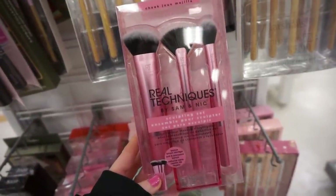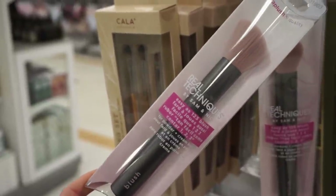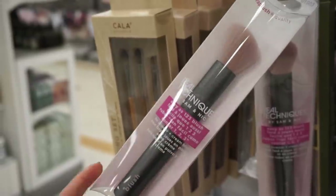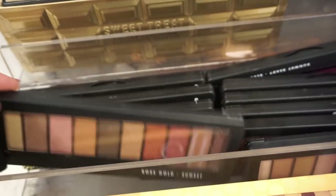In the brush section they have this by Real Techniques — you get three full-size brushes and a brush holder, a beautiful acrylic pink one, very cute. They also have a single blush brush by Real Techniques that I don't think we've ever seen — I would use this for blush, it's like the perfect size, and it's $3.99.